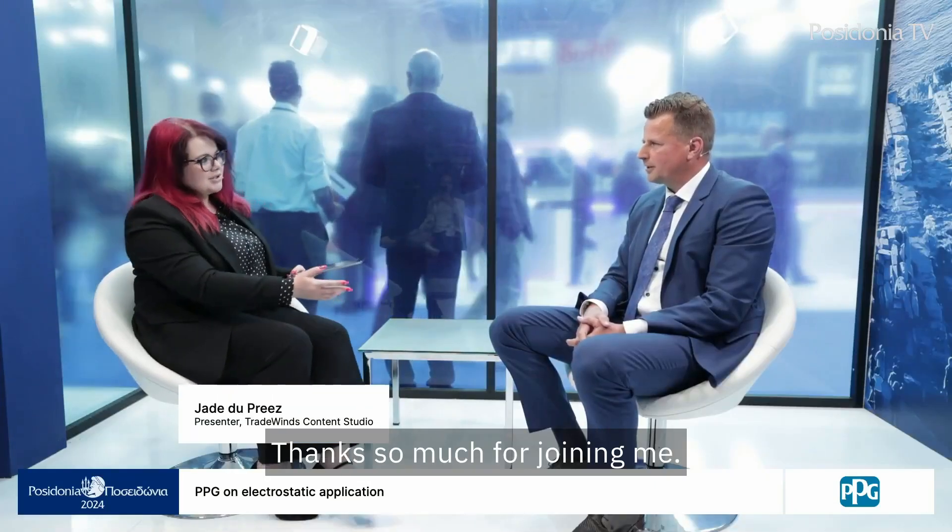Hello and welcome. I'm joined by Simon Visser, Sales Director Marine at PPG. Thanks so much for joining me.